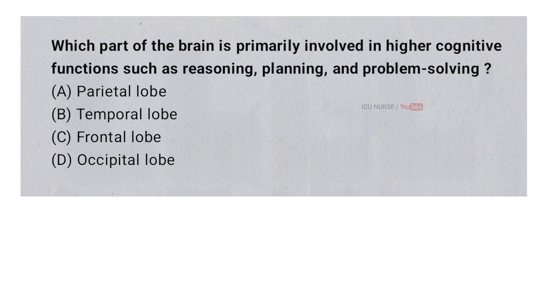Which part of the brain is primarily involved in higher cognitive functions such as reasoning, planning, and problem solving? A. Parietal lobe. B. Temporal lobe. C. Frontal lobe. D. Occipital lobe. And the correct answer is C. Frontal lobe.